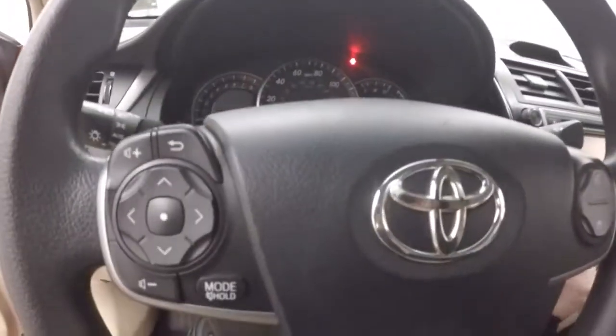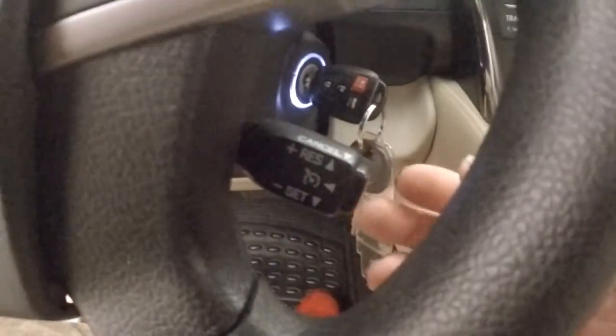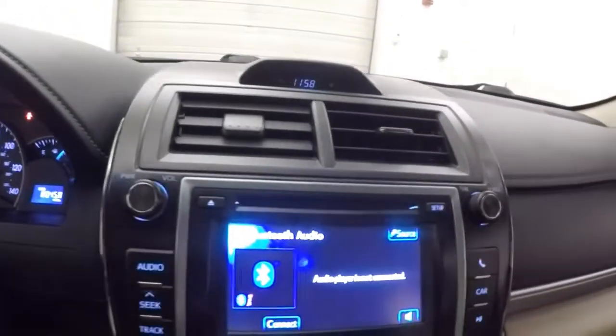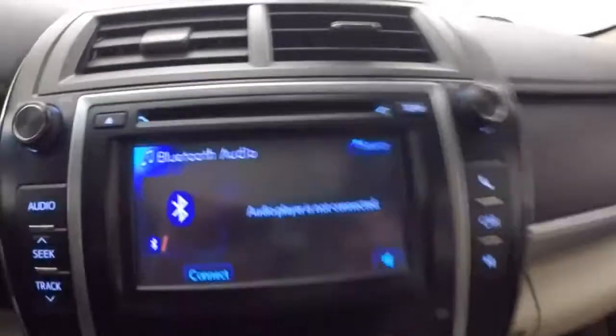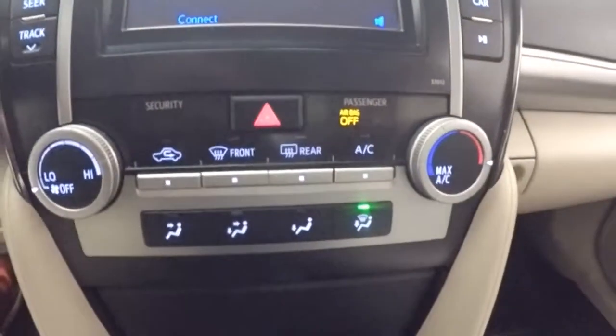Menu, stereo, Bluetooth. Controls on the steering wheel. Cruise control stock down here. Nice touch screen display. More Bluetooth and audio controls are on the side. Here's your climate control. Power sunroof.